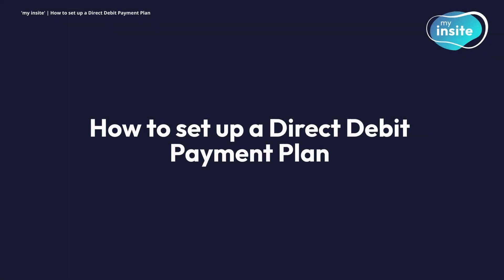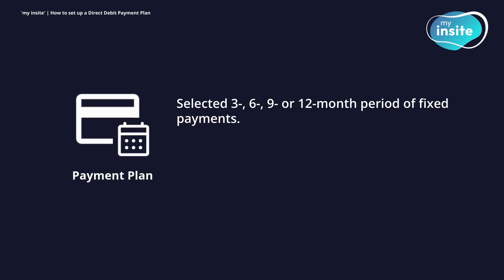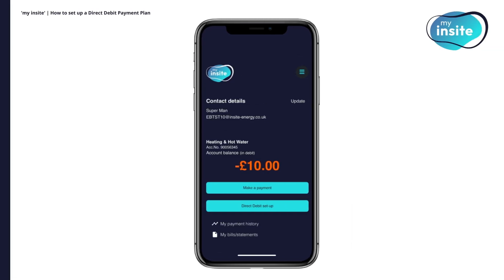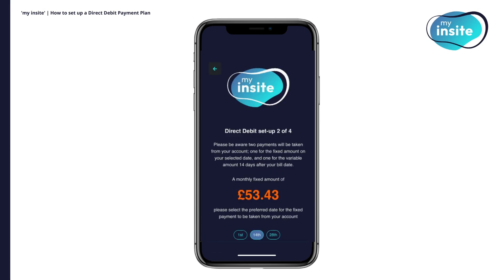How to set up a direct debit payment plan. If your account is in debt, you can also set up a payment plan. This type of direct debit consists of a selected 3, 6, 9 or 12 month period of fixed payments, plus a variable amount equaling the value of your monthly bill. If you would like to set this up, click Direct Debit Setup on the homepage. You'll need to confirm that the bank account you wish to use is in your name and that you are the only signatory required. On the next page, click Payment Plan. Select the number of months to divide your outstanding balance by. Upon clicking Confirm and Set Up, you'll then be required to select the date you'd like the fixed payment amount taken from your bank account each month. Please choose between the 1st, 14th or 28th.